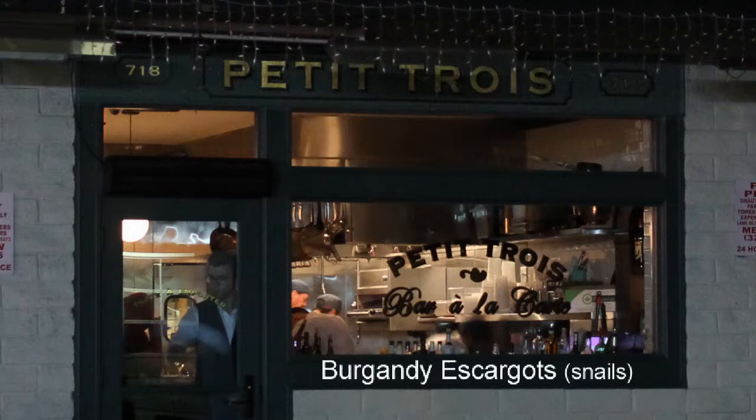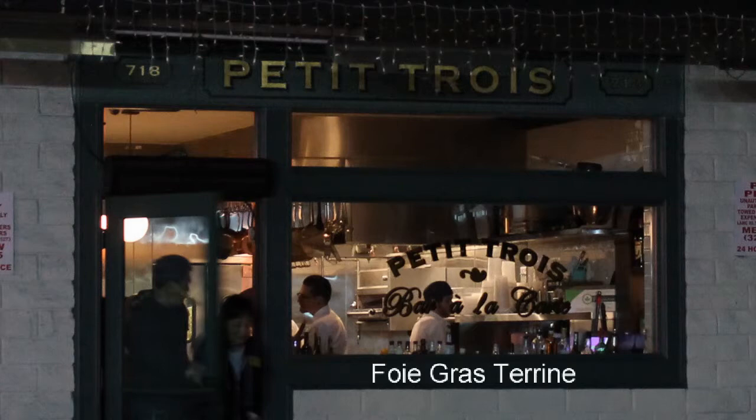Steak tartare, which is also served with toast points. Burgundy escargot — snails — a specialty.